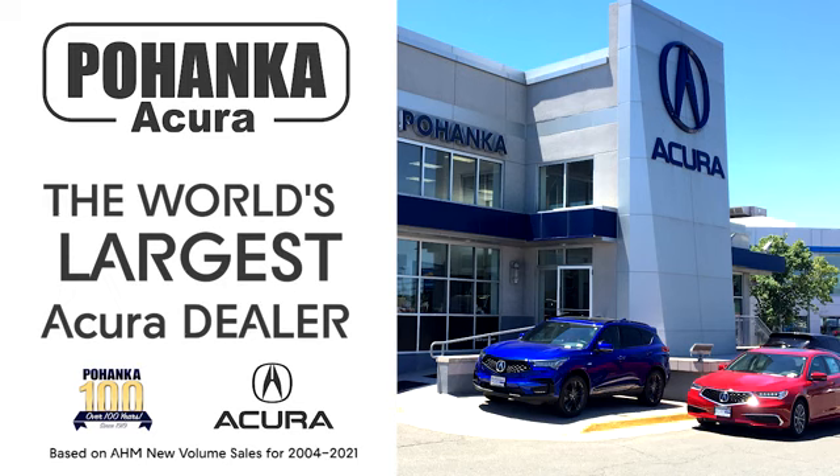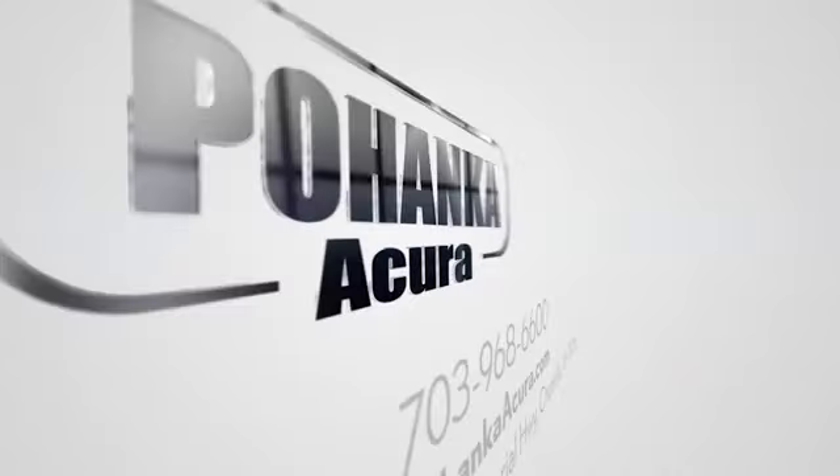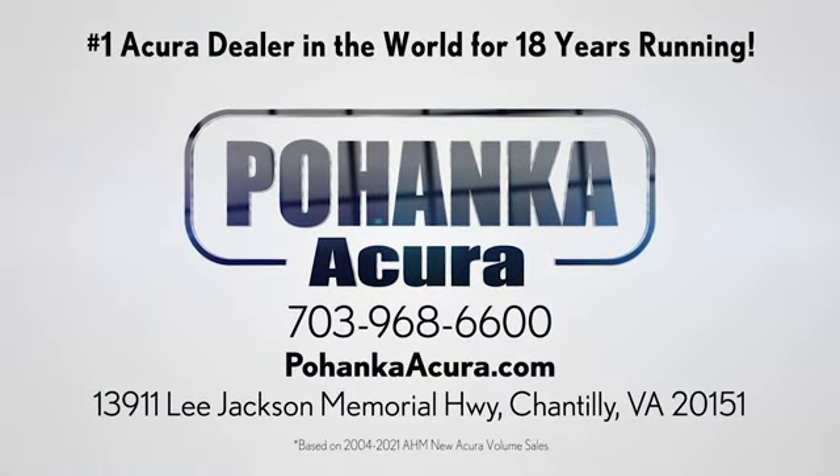Hurry in today for a test drive. Polhanka Acura is a great place to buy a car. We're conveniently located on Lee Jackson Memorial Highway in Chantilly.